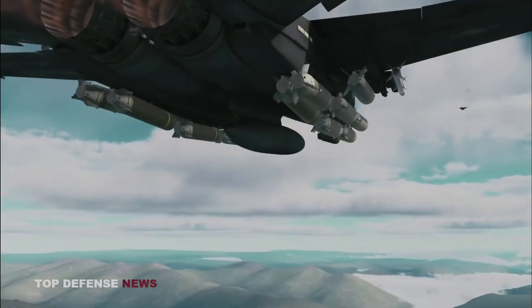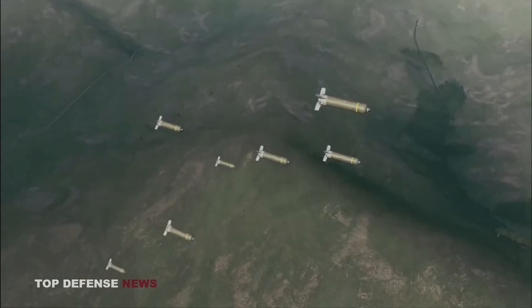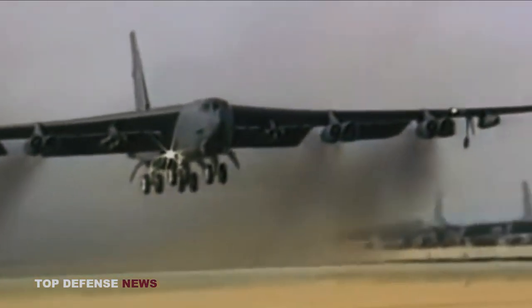The JDAM tail kit includes adjustable tail fins, a control computer, an inertial guidance system, and a GPS receiver. Both the GPS receiver and the inertial guidance system allow the bomb to locate itself in space. The GPS receiver figures out its position by interpreting GPS satellite signals, while the inertial guidance system monitors the bomb's movements, tracking its path from its launch position.